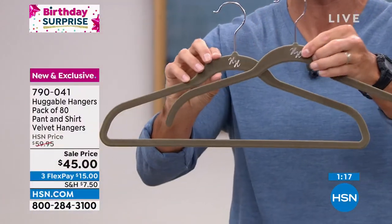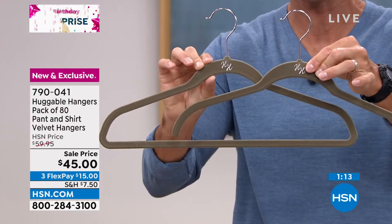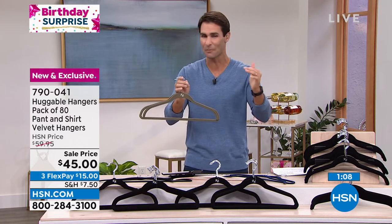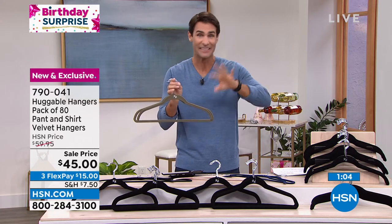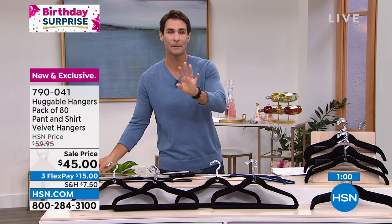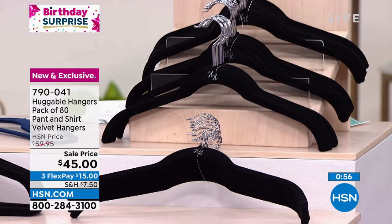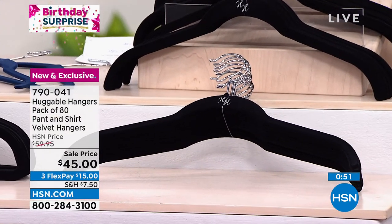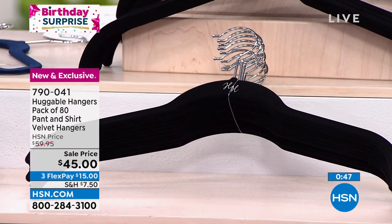A lot of orders coming in. We also have this in the blush, which we are most limited in — only about 1,000 left. Now, if you have huggable hangers and you love them and you're ready to stock up, and you have the blush or the navy, these will match back to the ones you have. That's one of the reasons people love these so much — not only because they're designed so well, but because when you walk into your closet and everything is at the same exact height, all of the hangers match, everything is coordinated.